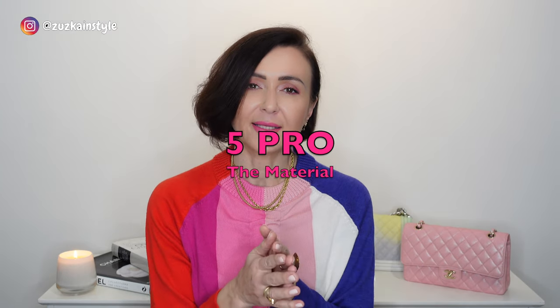Another pro is that the chain is very statement-making on this bag — it's like jewelry for the handbag and you don't need too many accessories. Chanel made this handbag in so many materials, speaking to a lot of people: whoever you are, wherever you are — lambskin, goatskin, calfskin, cotton, denim, velvet, sequin — you name it. The only material I've never seen it in is grain calfskin or caviar, and I think the reason is that with caviar you would never achieve this slouchy look. It would lose its whole point of being slouchy and edgy.